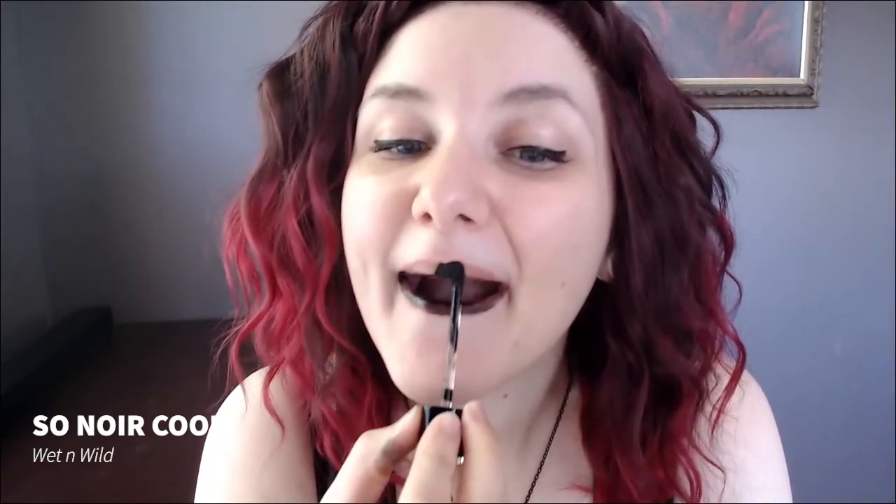I'm going to do the Wet n' Wild. It's called So Noir Cool. So let's see if it's that cool. So far it looks pretty bad. I don't recommend this one, it's really wet. Maybe that's why it's called Wet n' Wild.